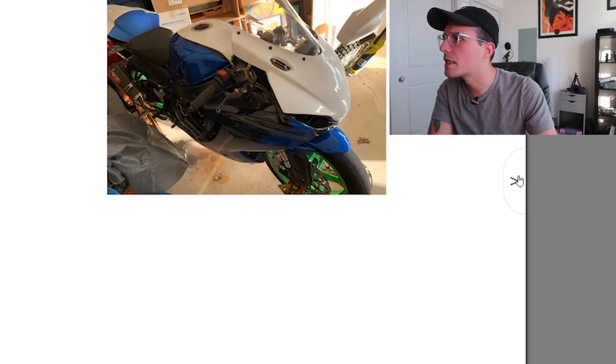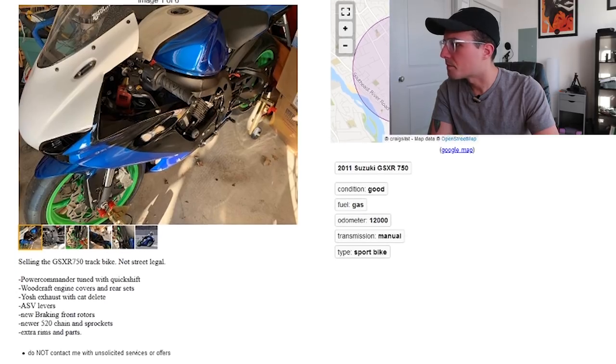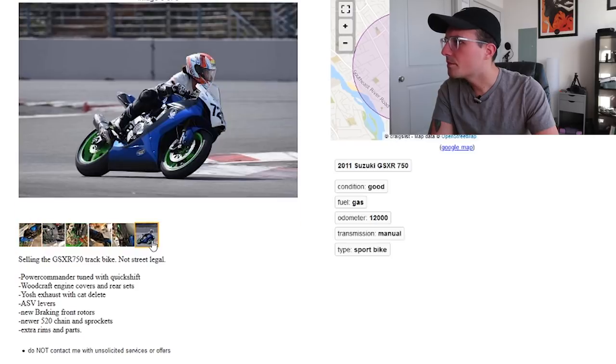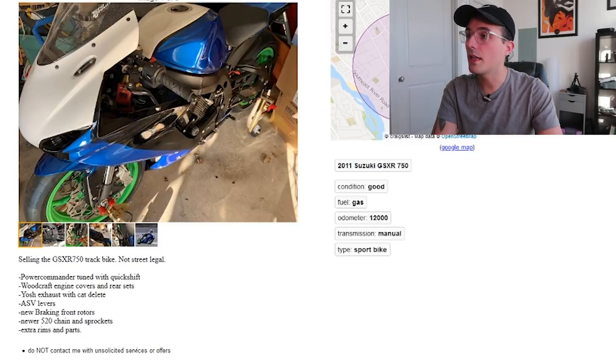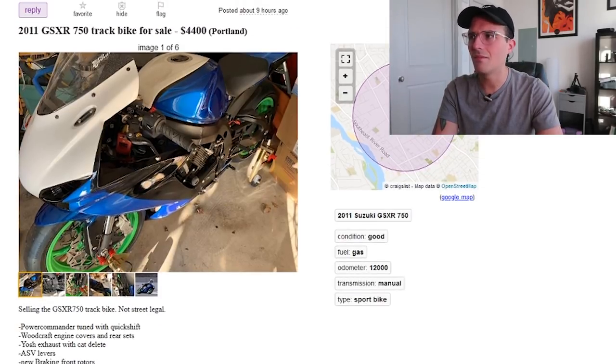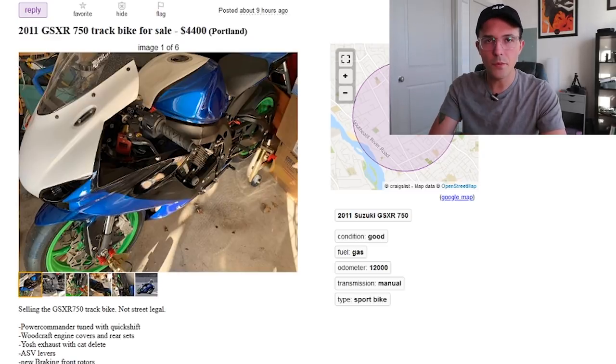Upgraded brakes — bigger brakes. Overall it looks pretty clean from these photos. The listing says: not street legal, obviously. Power Commander tuned with quick shifter, Woodcraft engine covers and rear sets, Yosh exhaust with cat delete, ASV levers, extra rims and parts. This is a great buy. Honestly, if you're trying to get a good track bike, I would totally pick this thing up. Solid thumbs up for me.